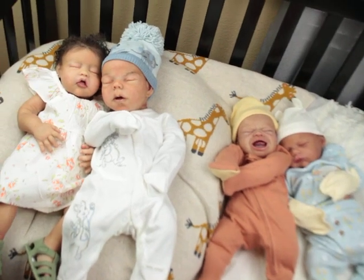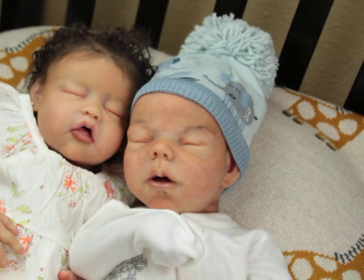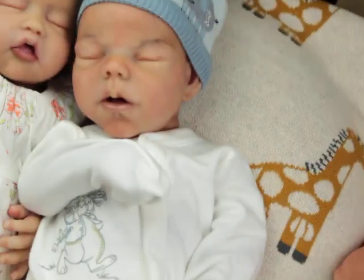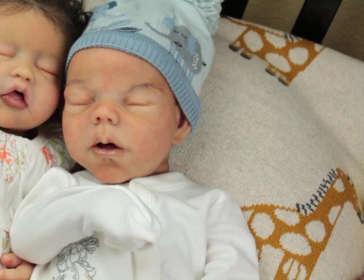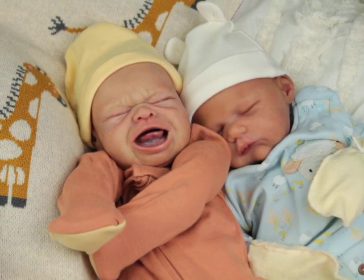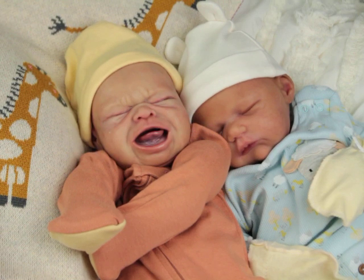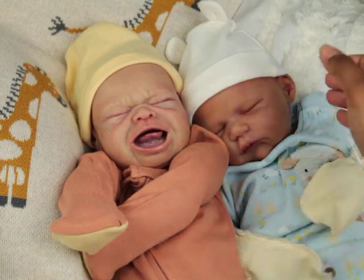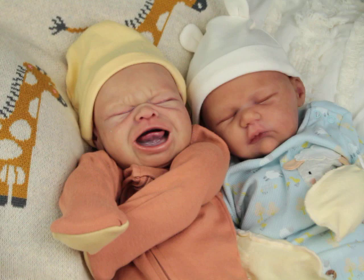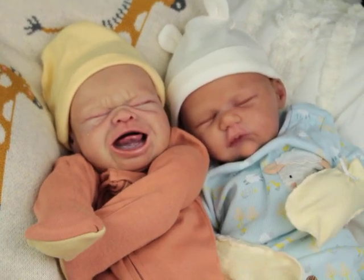We put these two together and those two together. Now we have these two together — and she is not happy about that! I think it's safe to say that Miguel or Jonah, whichever one we decide on, is definitely giving us a very reddish, much more newborn-y color.